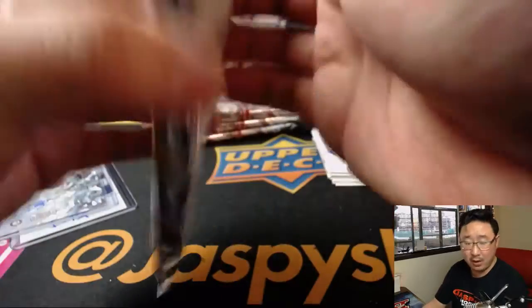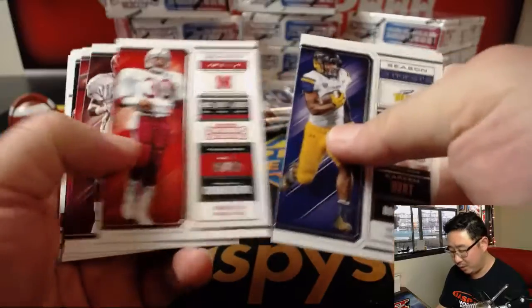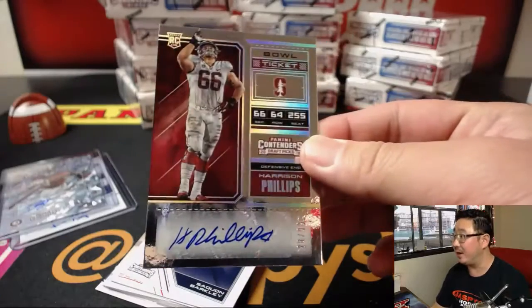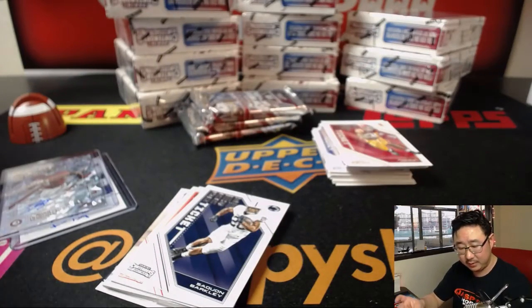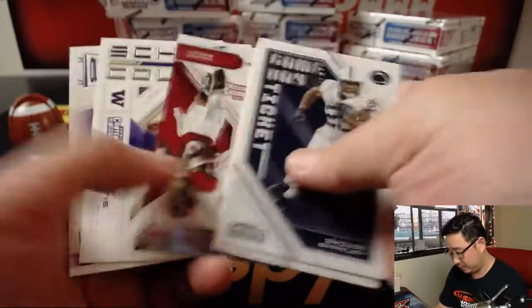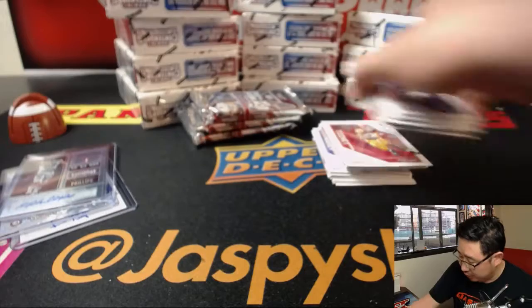And pack one. I think that was your last spot mojo pack. There's pack one, and it's going to be Harrison Phillips — Bowl Ticket Autograph, 28 out of 99. And there you go. Nice, Andrew. Thank you.